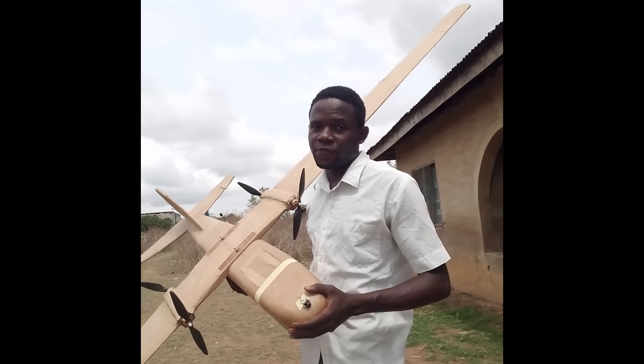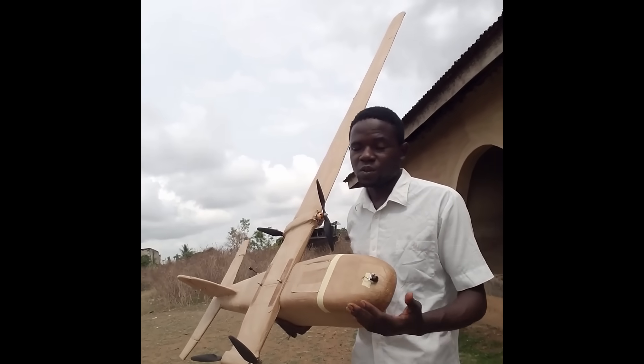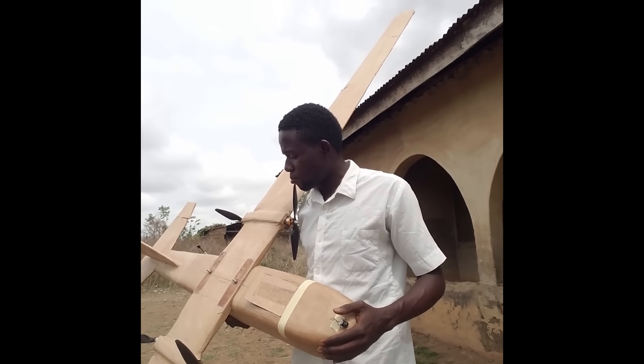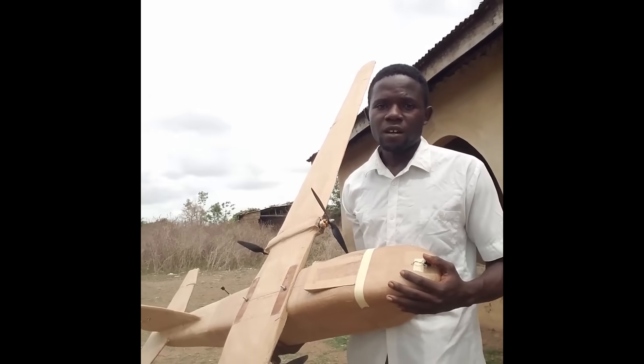The next drone is something you might not expect. This might sound hilarious — it's a prime example of using what you have at your disposal. This drone was built to help with protecting the community and providing surveillance in areas where technology is a phenomenon. The total weight is about 3 kg, and despite its unconventional, weird appearance, it actually takes off.